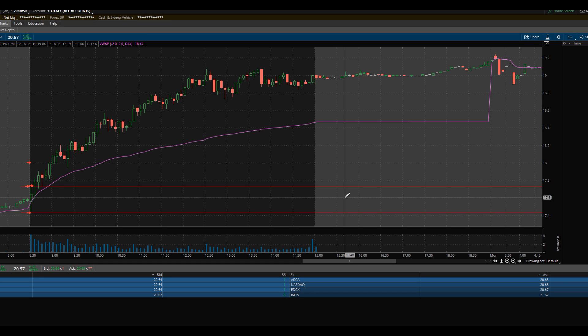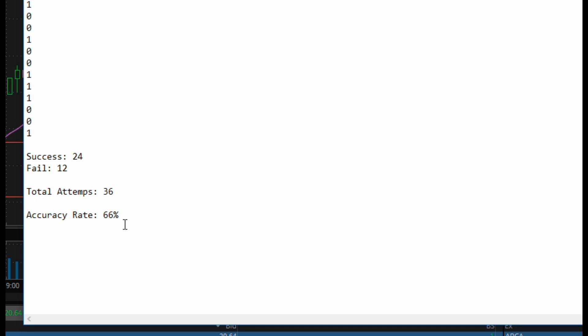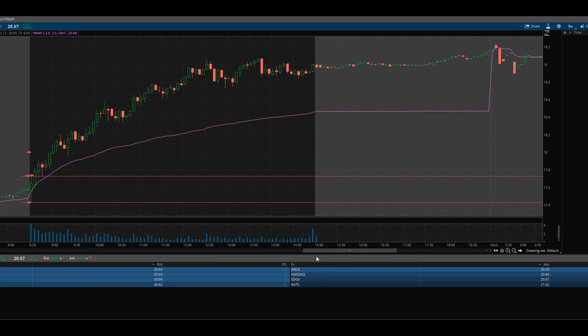Something else I noticed when testing this continuation pattern is that a lot of the time right around noon market time the stock would reverse — probably due to people and the stock getting exhausted, volume dying down, causing it to reverse. So I tested that as well. Holding the breakout direction only until noon gave a slightly better accuracy rate of 66%, with 24 successful attempts and 12 failures.